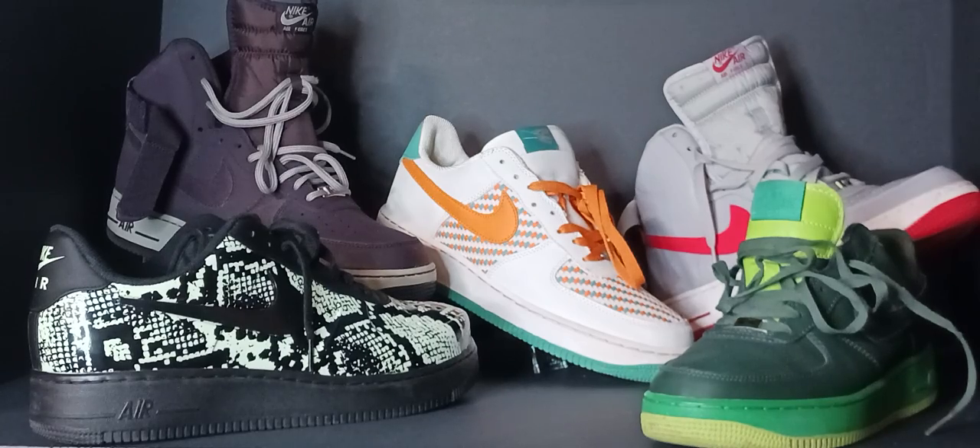The Air Force Ones continue to be one of Nike's bestsellers for over 20 years. The exact number is unknown, but it's rumored that there are over 100,000 versions of the Air Force One, between Nike's releases and the countless customs worldwide. Here are a few pairs in my stash.